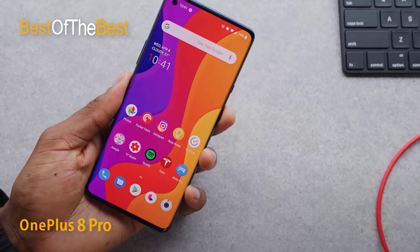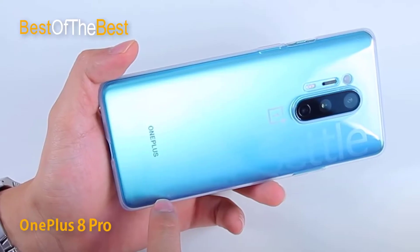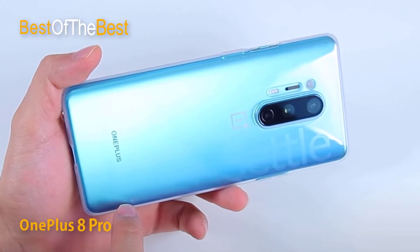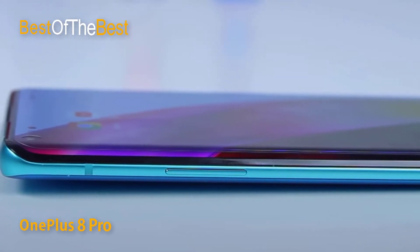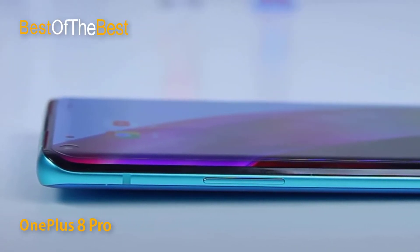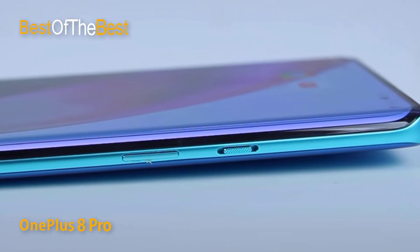The OnePlus 8 Pro has a familiar design quite similar to current Android phones, with a full-screen display and a notch above housing the front camera. The main screen has a size of 6.78 inches with 2K+ resolution, using an advanced Fluid AMOLED panel for vivid quality and sharpness in every detail. It also supports a 120Hz refresh rate.